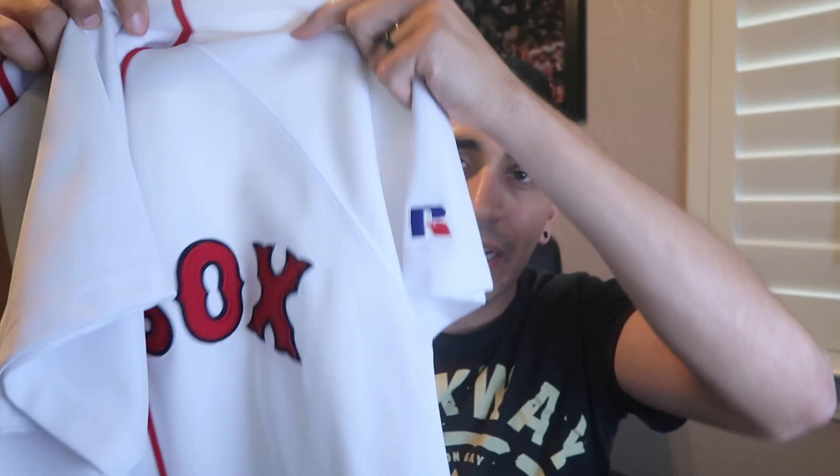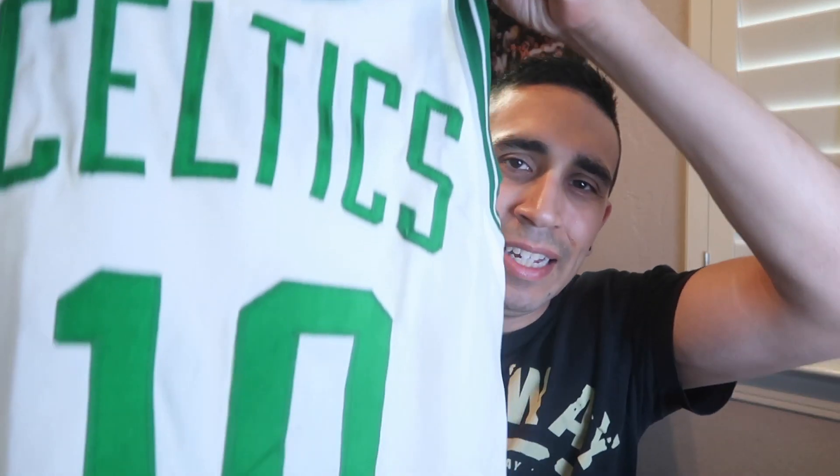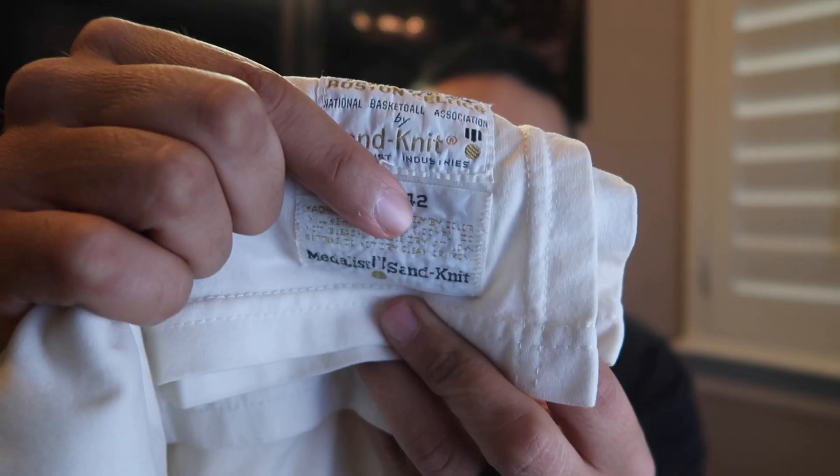Mitchell and Ness has done a vintage jersey of this rookie Cavs jersey, so it would be a nice collector's item. Family Thrift Center: Boston Red Sox jersey — no name, no number, $5, great condition, Russell Athletic, fully sewn. Probably selling in the $30-$40 range. First thing I check on baseball jerseys is the buttons, because they fly off like nothing. And finally, the Jojo White Sand Knit Celtics jersey — one dollar.